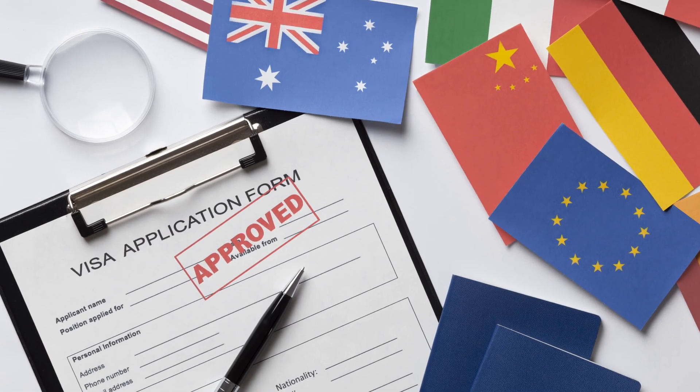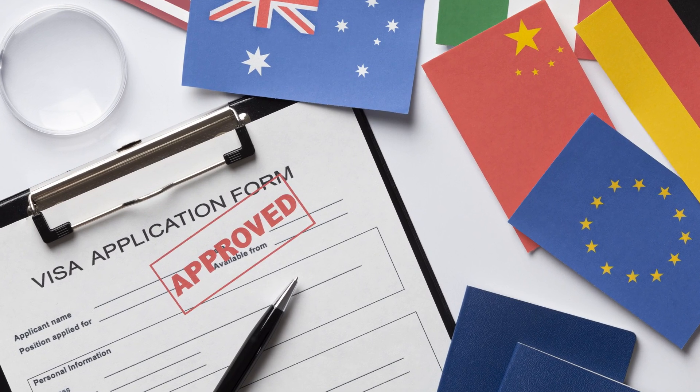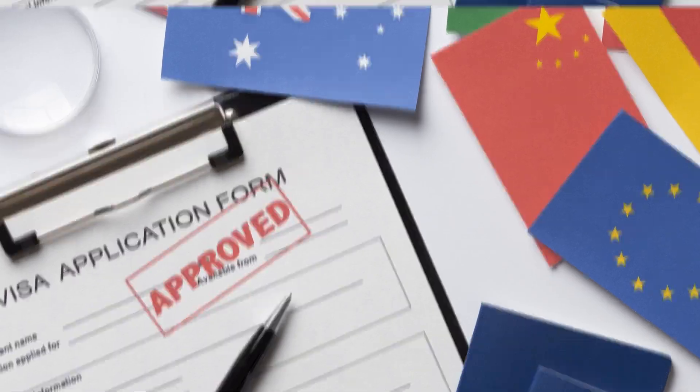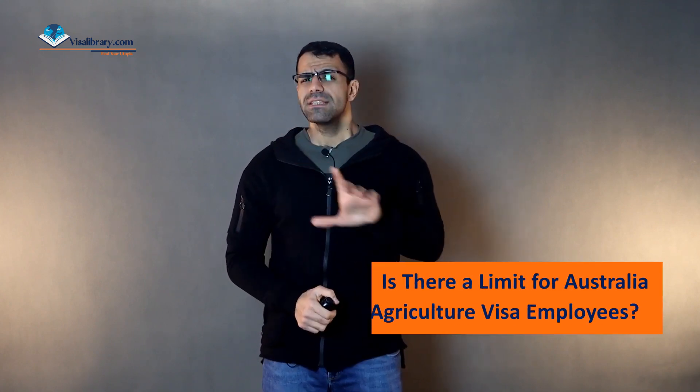There is no visa application fee, and you can file your COVID-19 Pandemic Event Visa up to 90 days before the expiration of your existing visa. You will not be required to demonstrate your attempts to leave Australia. If you have a COVID-19 Pandemic Event Visa that is due to expire, you may be qualified for another COVID-19 Pandemic Event Visa to stay in Australia and work in a crucial area.